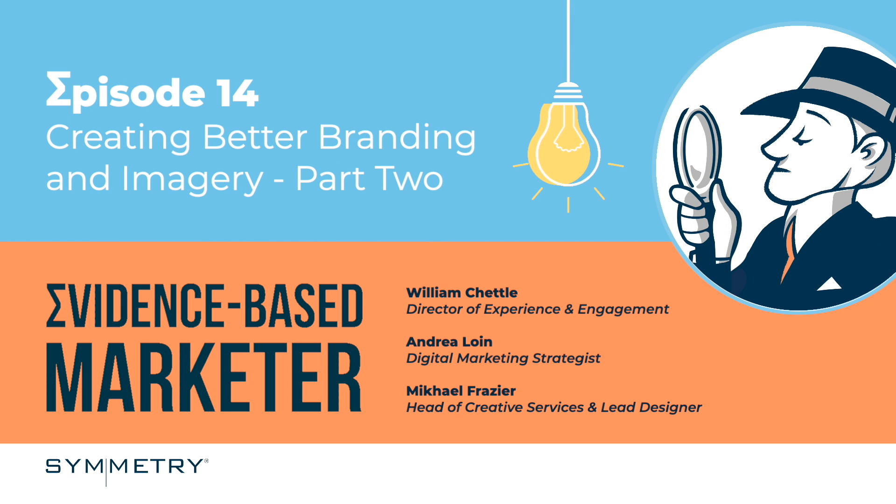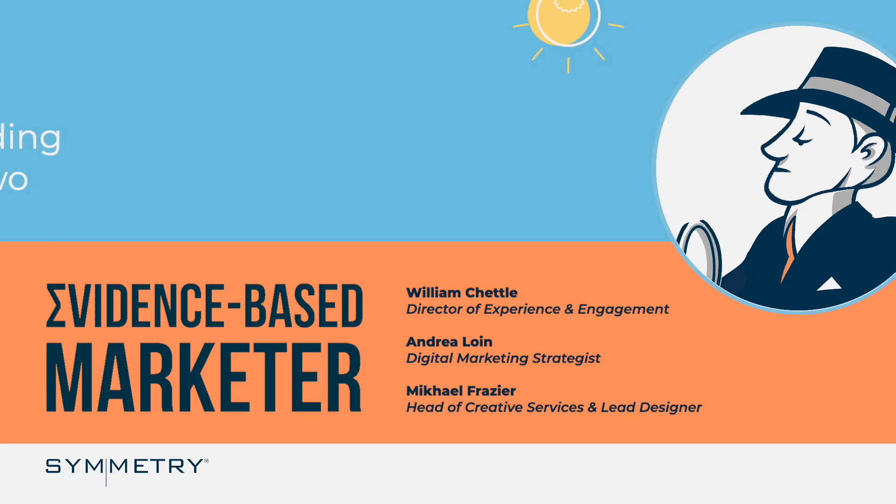Welcome to The Evidence-Based Marketer, a podcast focused on the science of marketing with a special emphasis on financial services. Whether you're looking to grow your business or provide a better client experience, we focus on how you can use data and research and time-tested strategies to be a more effective marketer.